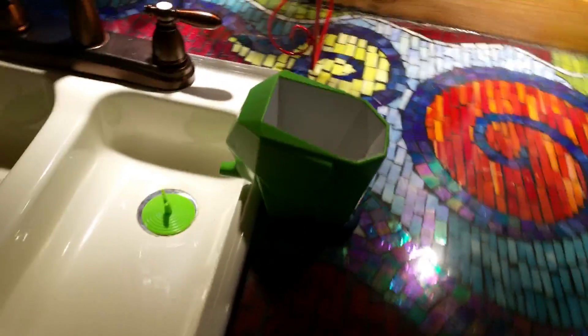This is a silverware drainer. Drains down into the sink.